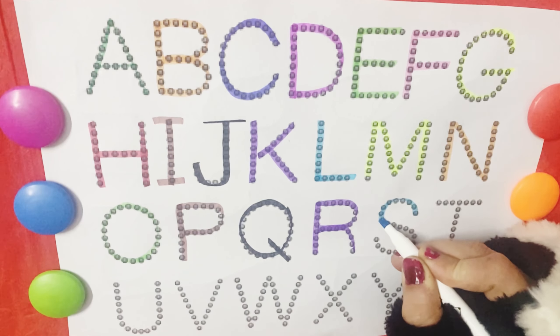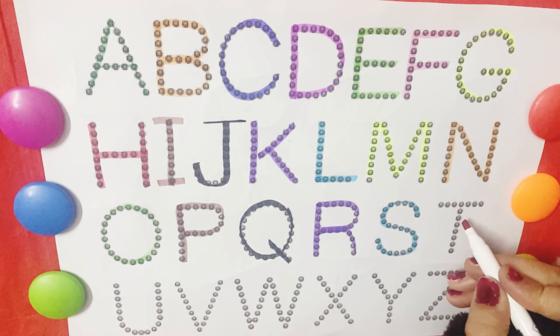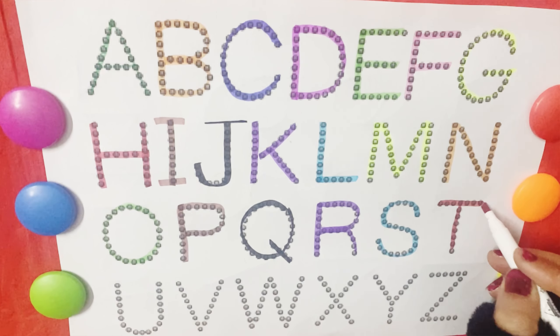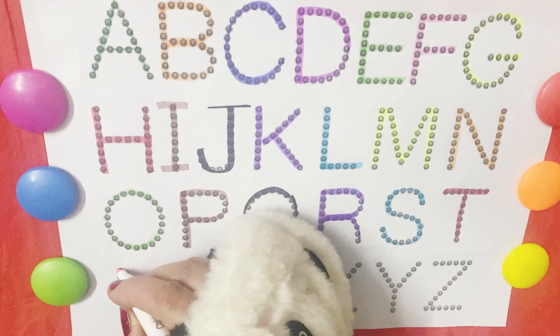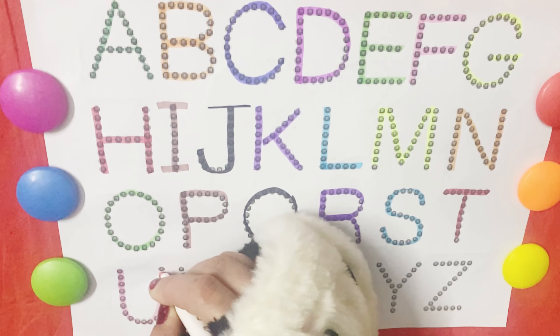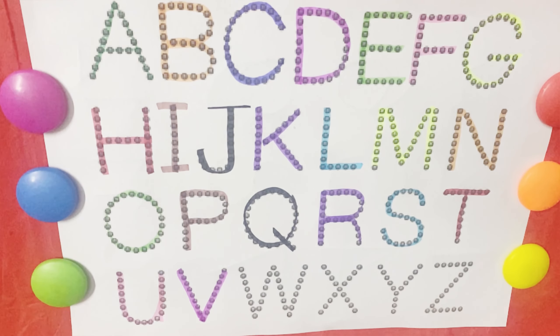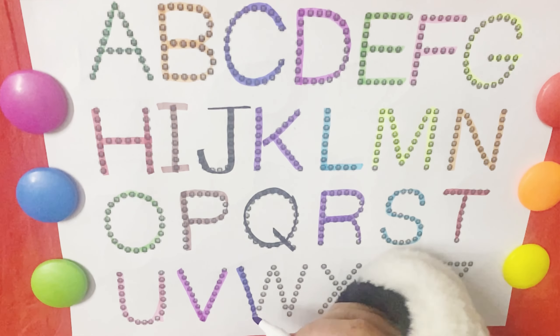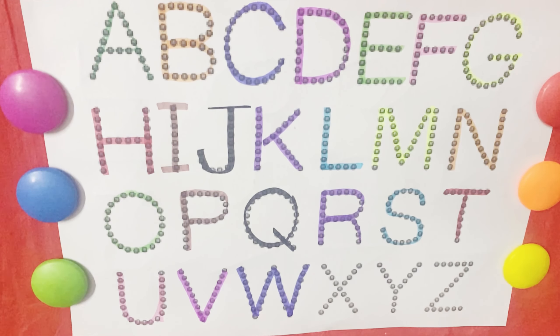S is for snow. Snow. T is for tiger. T, T, tiger. U is for unicorn. V is for van. W is for wand. W, W, wand. And W is for watch. W, W, watch.